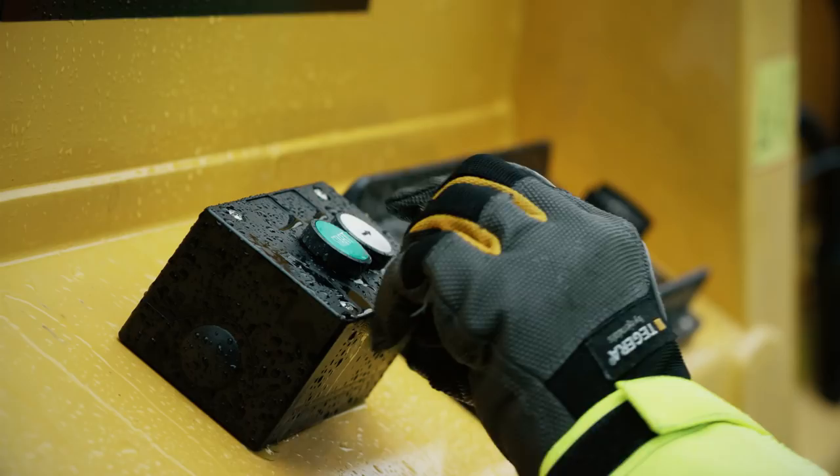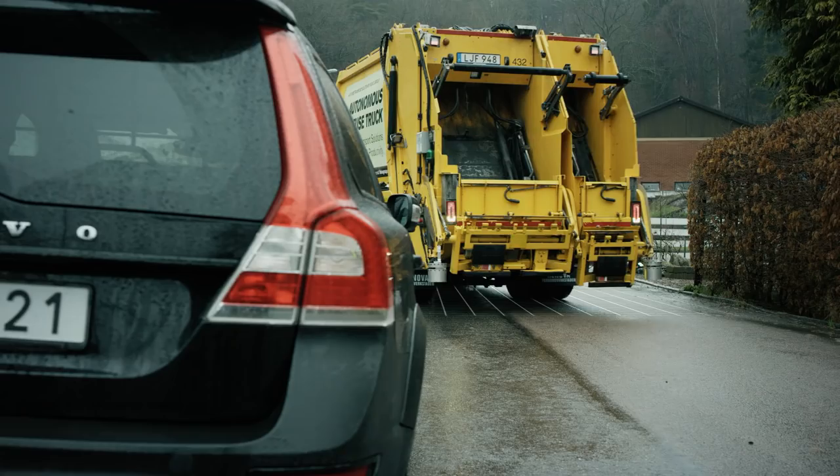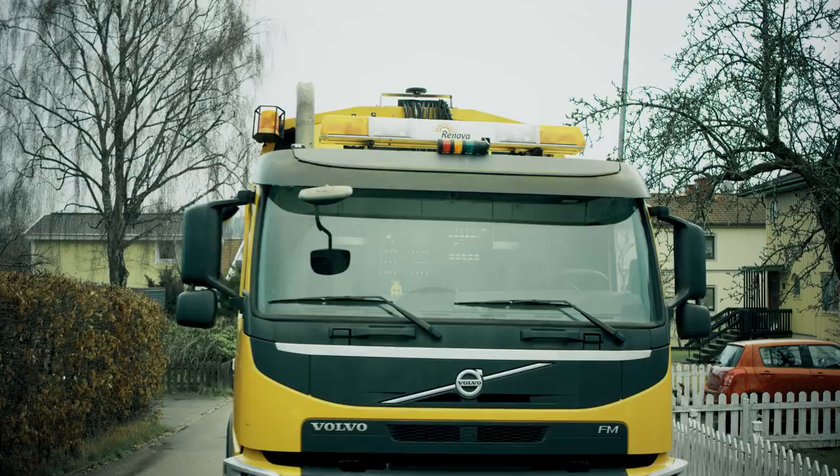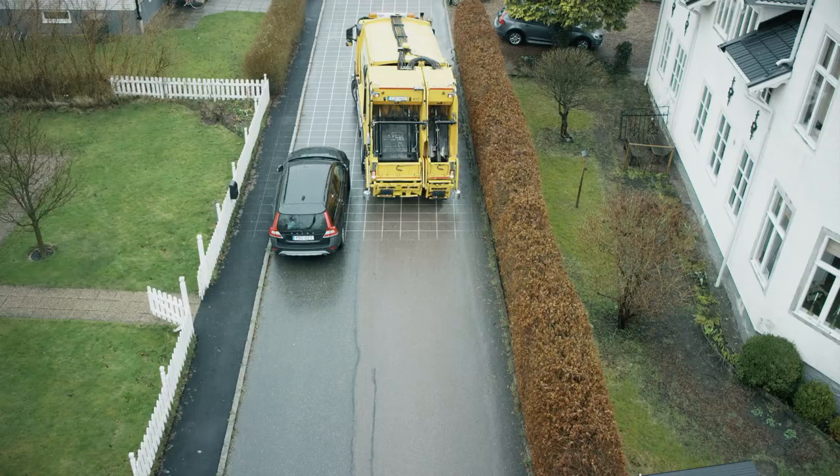At the first stop, the bin is emptied the same way as today. When the operation is complete, the truck reverses automatically to the next bin on the driver's command. If the street is blocked, the truck can automatically drive around the obstacle.